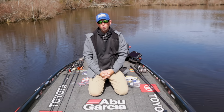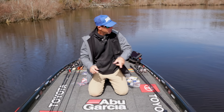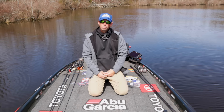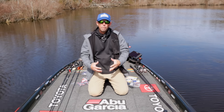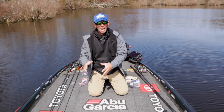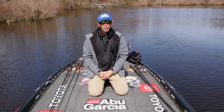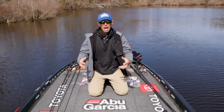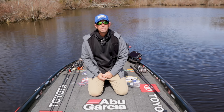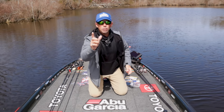Hey everybody, Mike Iaconelli here. Welcome to a brand new shop — not in the shop, but on the lake. In today's show, we've got a great topic. If you fish in the spring, you're going to encounter these conditions. We're out here on Lake X today, and we're going to talk about how to deal with cold, dirty water in the spring.